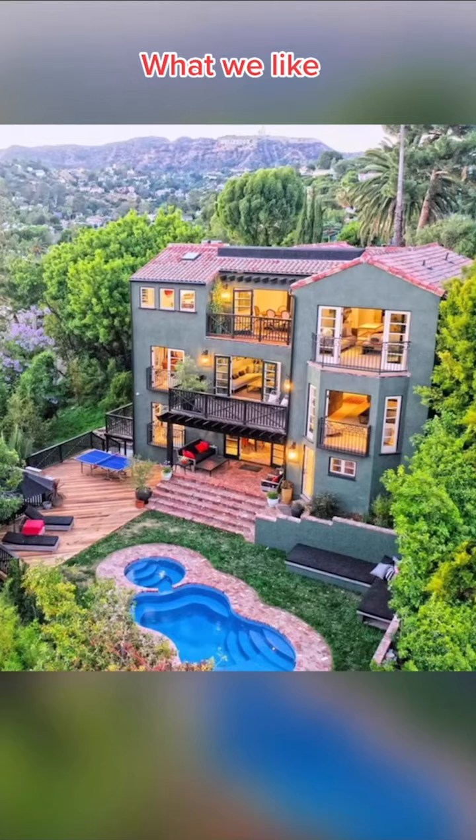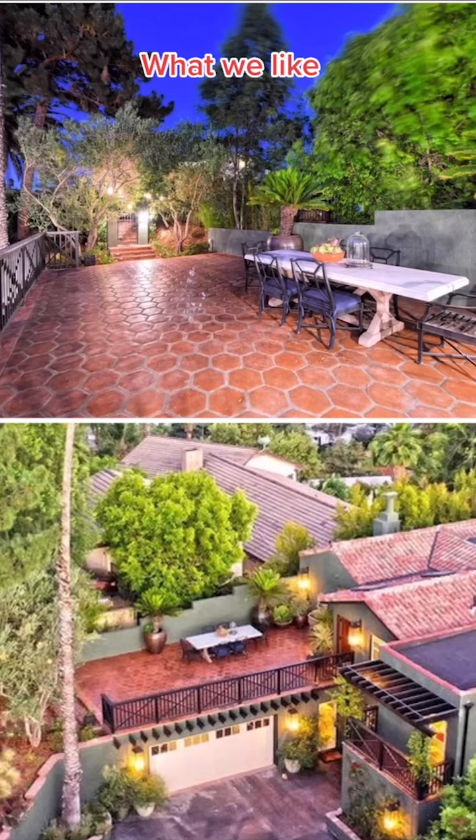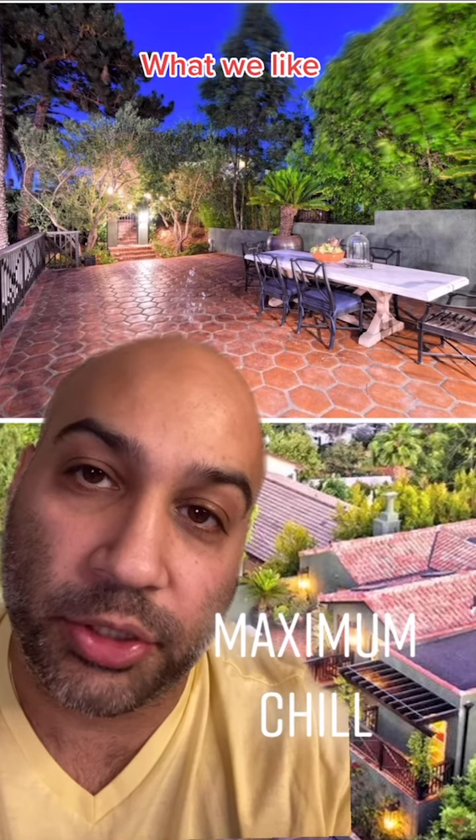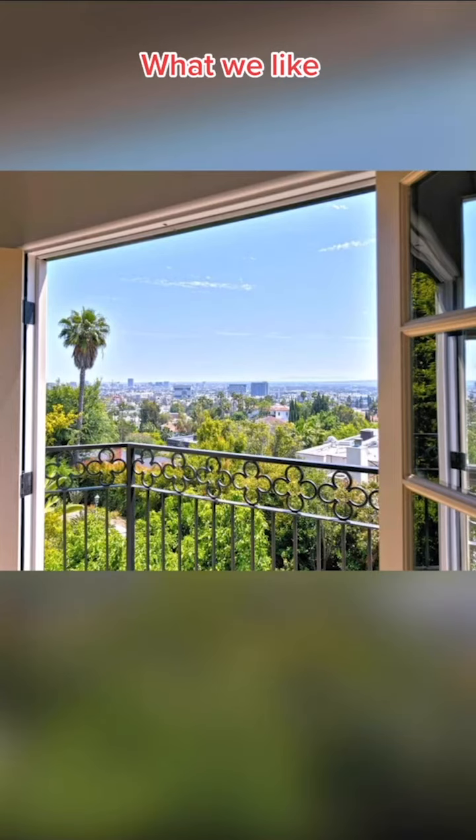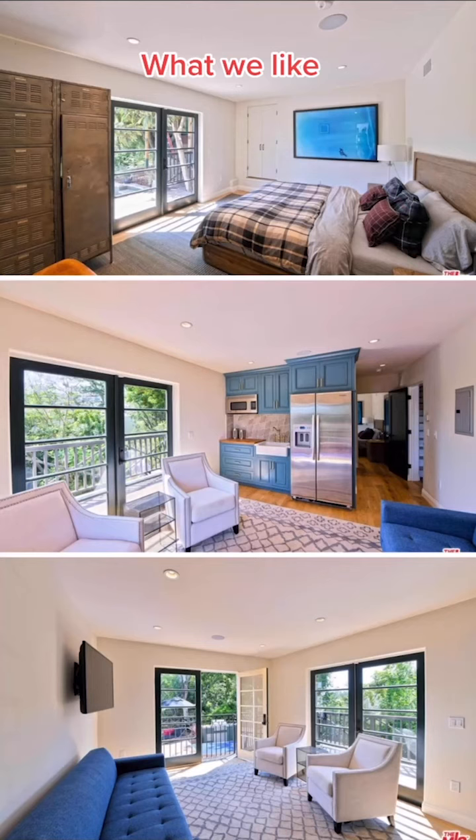Here's what we love about this house. We love this green stucco with the red Spanish-style roof. We love the terracotta-tile courtyard entrance. Any space that makes me want to eat tacos and drink tequila is maximum chill. We love all the balconies that overlook the backyard. We love this clover detailing on the railing. We love that this home has a legal one-bedroom apartment with its own address.